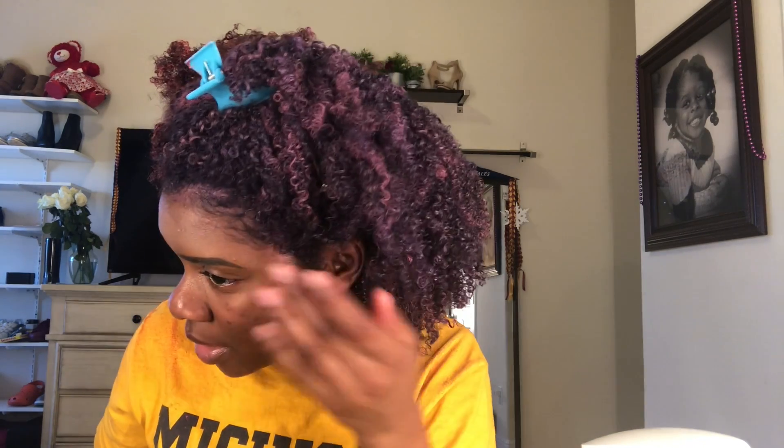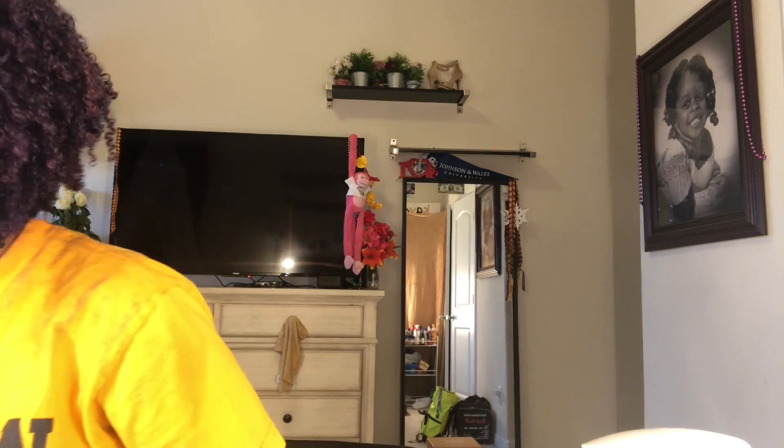I took off my scarf and my edges kind of laid — at this point I don't even care what my edges do, they still look like something. I'm just gonna do it and y'all will see what I come up with.